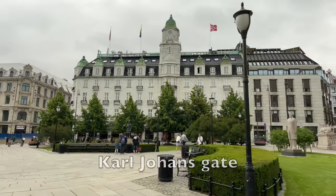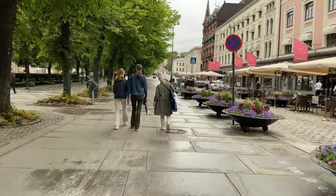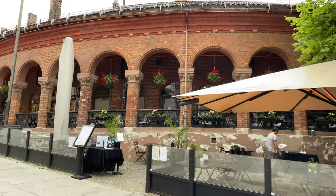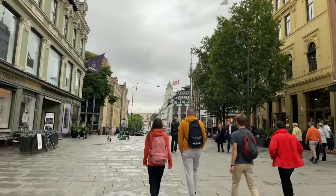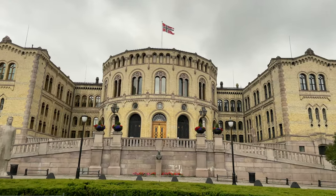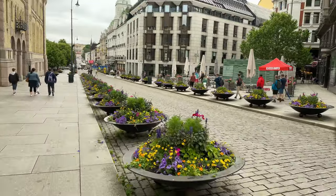The best way to orient yourself in Oslo is to stroll down Karl Johans Gate, Oslo's main street, which connects Oslo Central Station to the Royal Palace. Lined with shops, cafes and bars, it's an ideal place to shop, dine or just people watch. The street is also home to notable buildings, including Oslo Cathedral, the National Theatre and the Norwegian Parliament, enriching your walk with glimpses of Oslo's history and architectural charm.